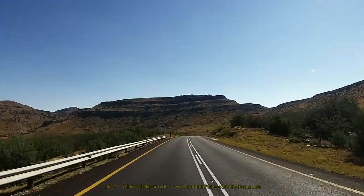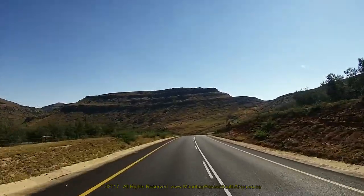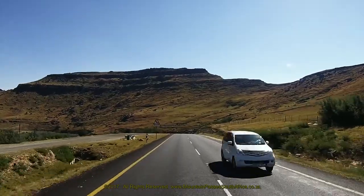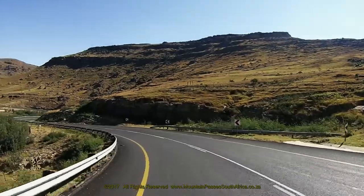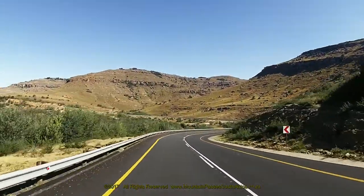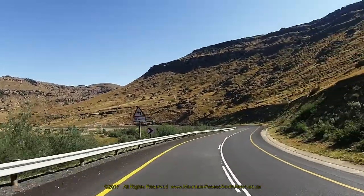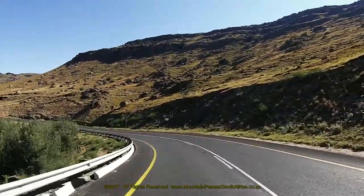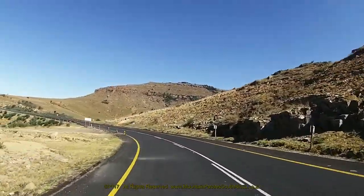The population of Mount Fletcher is largely constituted by the rural community, with land outside the town still controlled by traditional leaders. There are different tribes who constitute the population. These include the Amashlubi, who were the original inhabitants of the area, as well as the Basutu, Batembu and Baputi. The town infrastructure is still underdeveloped, with water shortages a major challenge, especially to those living outside the town, as they have to fetch water at a communal tap or borehole.